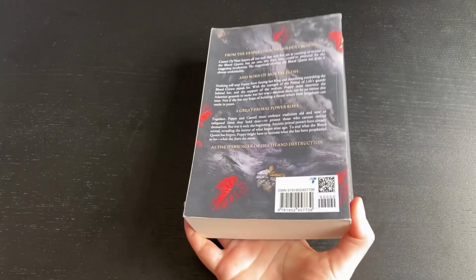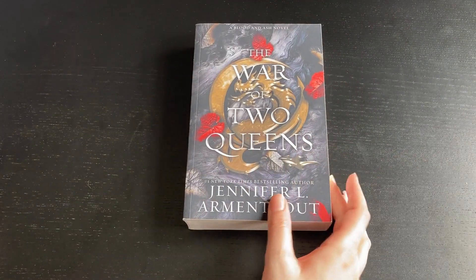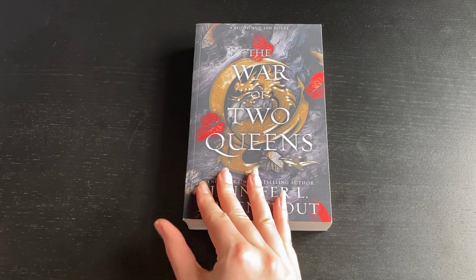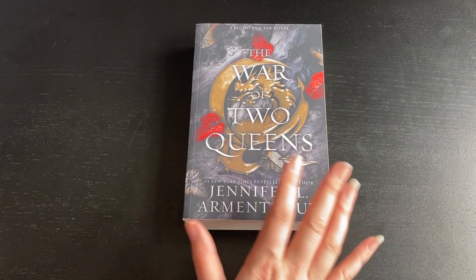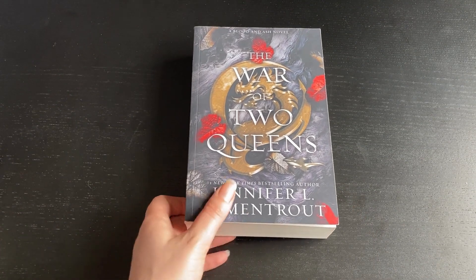It's about kingdoms and war and trying to find how to best run a kingdom. It's about someone called Poppy. I don't want to tell you more because this is obviously book four and I was reading the back and thought I should probably stop because I think I'm going to end up spoiling it for myself. Really happy with this — 50p.